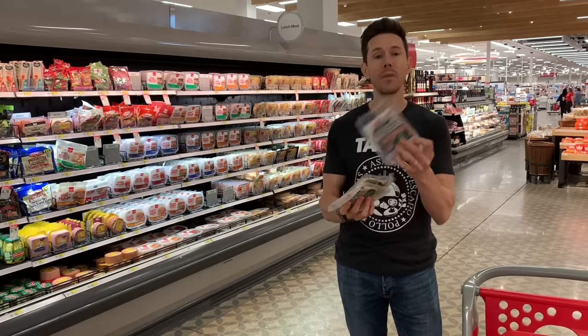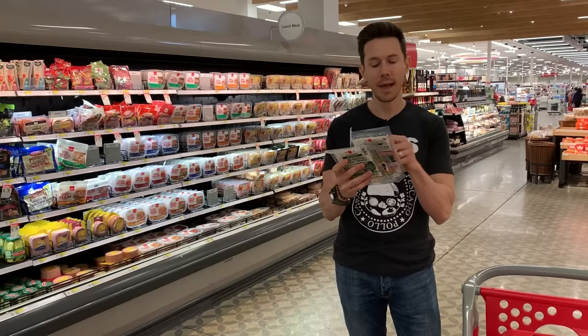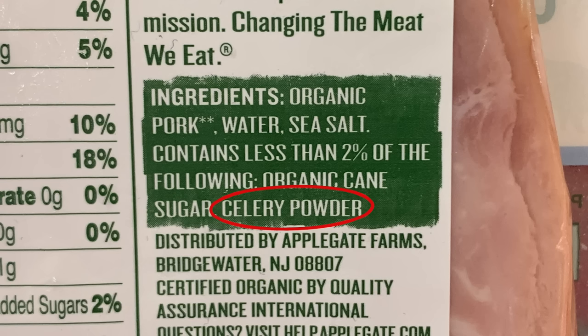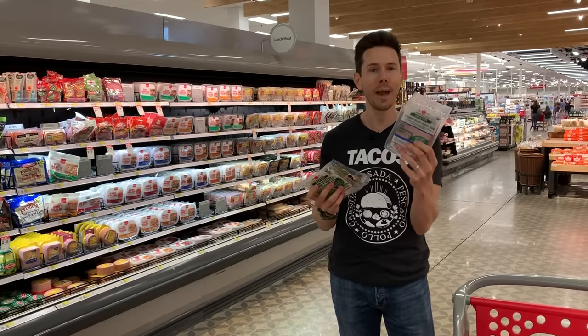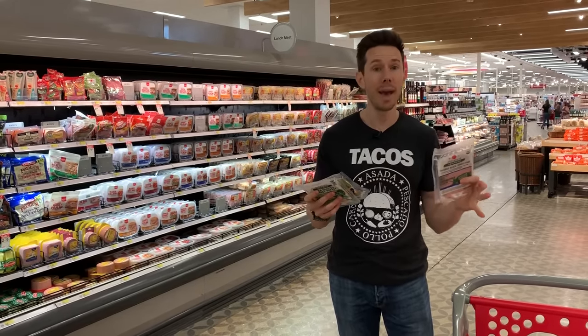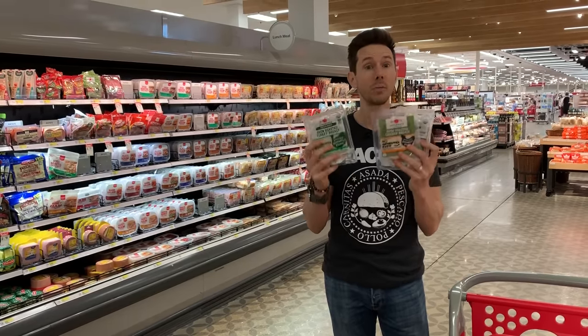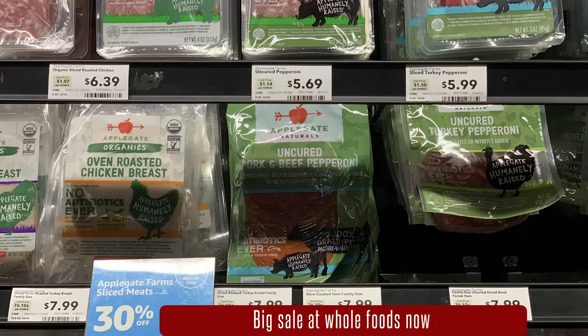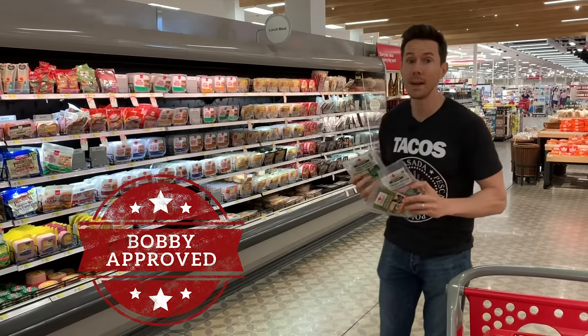Look at the front of the ham package — see where it says no added nitrates? Instead of that, they add celery powder. Celery powder has natural nitrates that will convert as soon as it goes into the package, so it's pretty much just as bad as man-made nitrates — but they need it, otherwise bacteria can grow. I would splurge for the organic version; it's just a little more. Either way, you cannot go wrong with any variety from Applegate. They are one of the best in class.